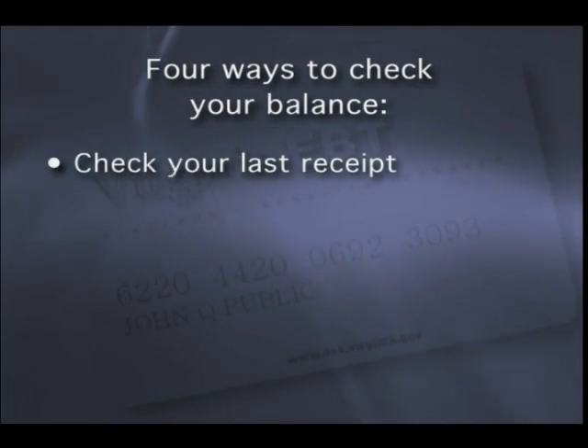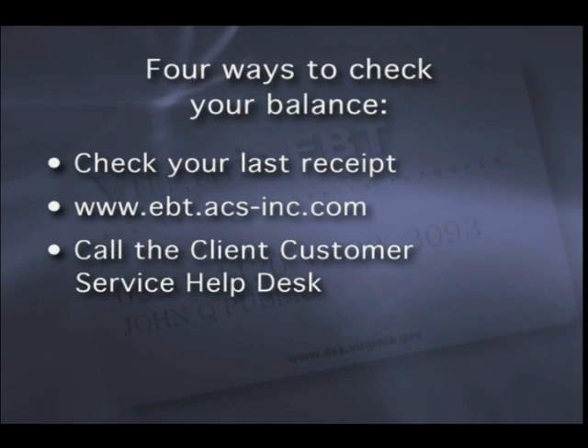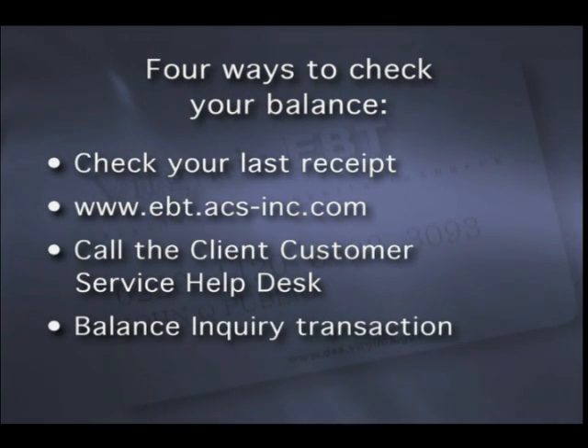Now that we've covered how to use your Virginia EBT card, here's how you can find out your account balance. There are four ways to check your balance: check your last receipt; go to www.ebt.acs-inc.com where you can set up a user ID and password to check your account balance; call the client customer service help desk; or perform a balance inquiry transaction on a POS machine.